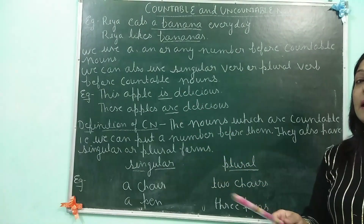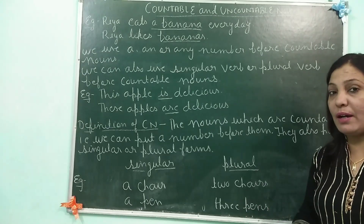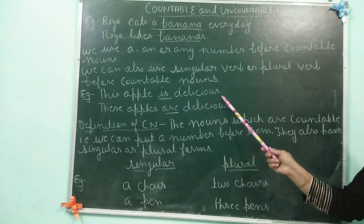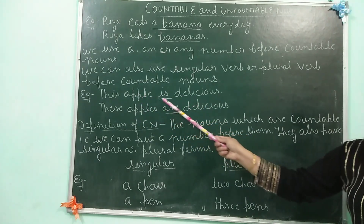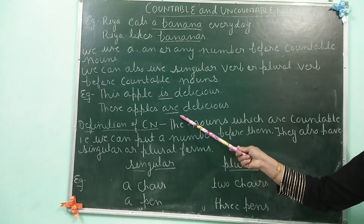If our subject is one, we will use singular verb. If subject is more than one, we will use plural verb. See the example: This apple is delicious. These apples are delicious. So it is very much clear — here apple was one, so I have used 'is'. Here apples were many, so I have used 'are'.